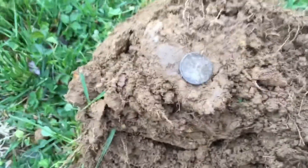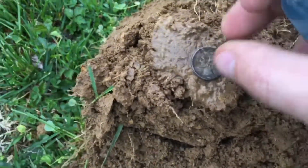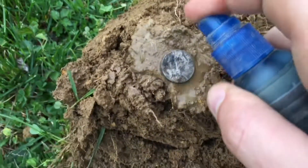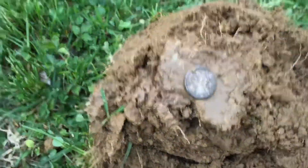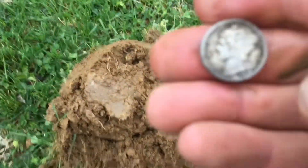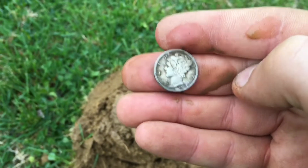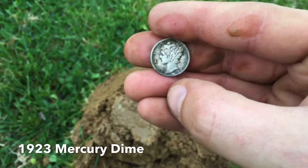All right guys, we'll go ahead and give it a little squirt here. It looks like a '23 — that's a nice old mercury dime, minted from 1916 to 1945.